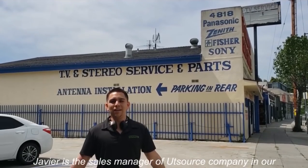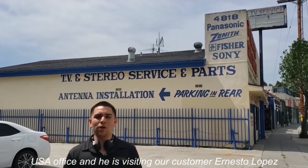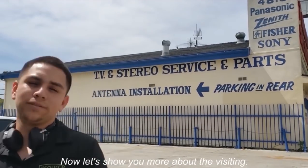Javier is the sales manager of the UT Source Company in our USA office, and he's visiting our customer Ernesto Lopez in Los Angeles today. Here's the customer's workshop. Now let's show you more about the visiting.